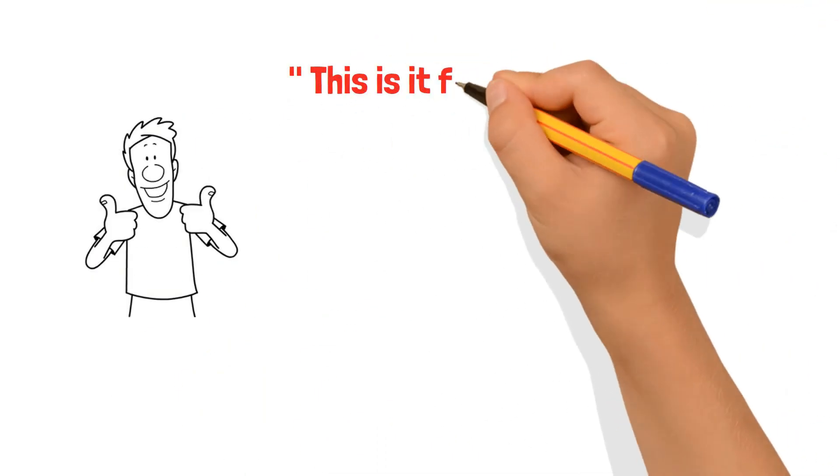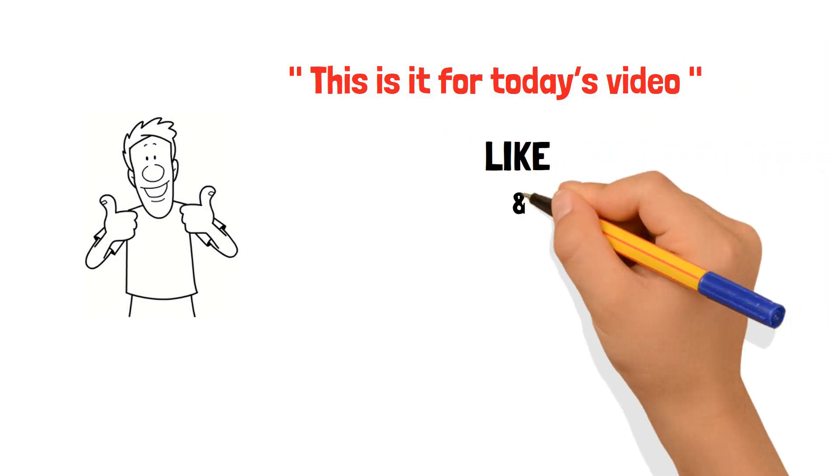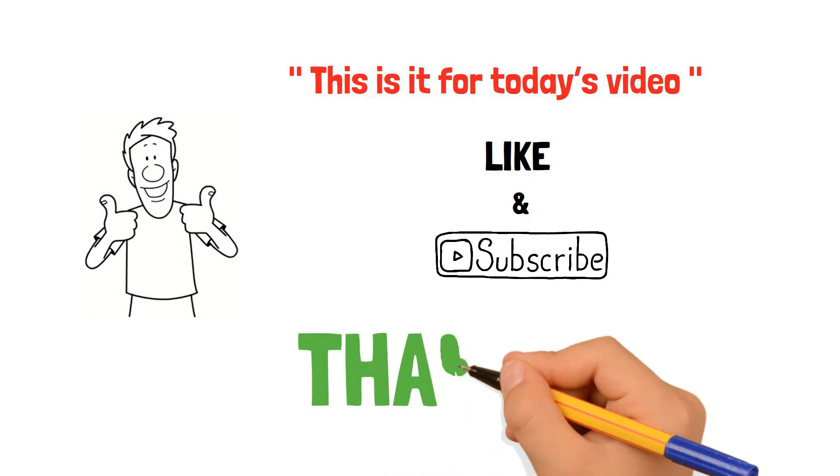This is it for today's video. Please click the like button if you enjoyed this video. Don't forget to subscribe to this channel for more updates. Thank you for watching.